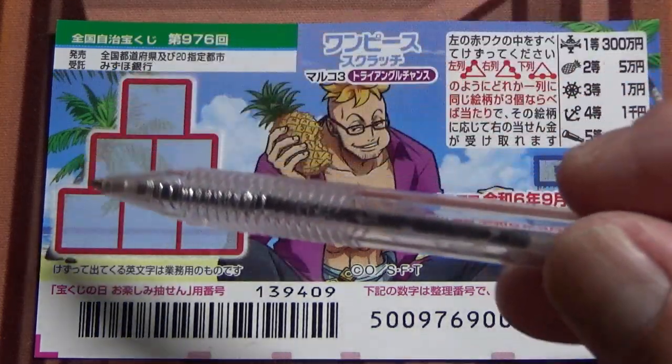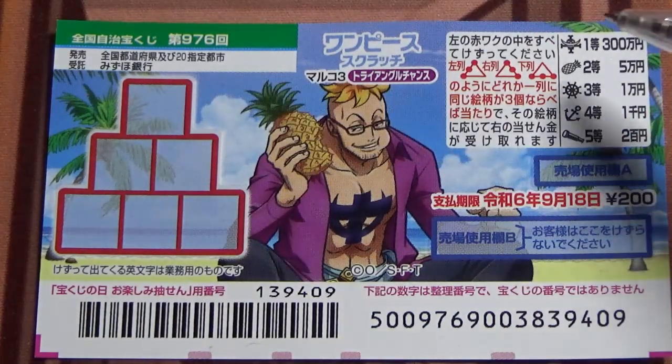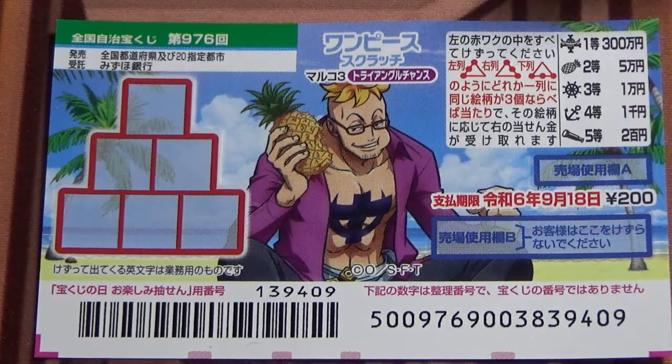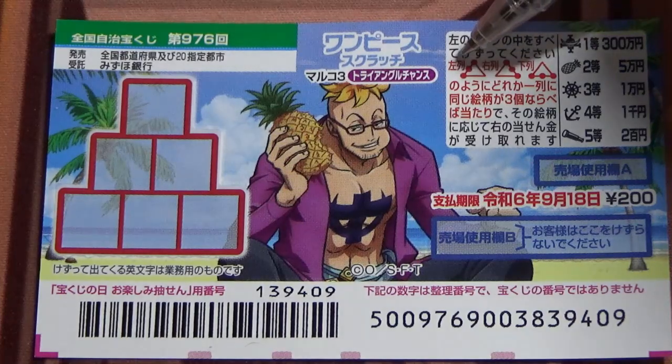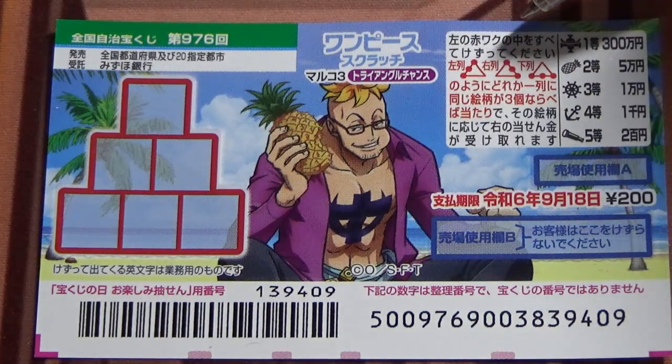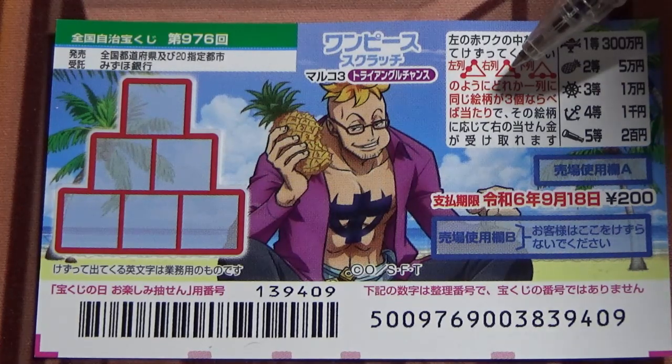This is the scratch area, and these are the pictures that you need to find with their corresponding prizes. You need to find three identical pictures in a straight line as shown here — either going straight up from the left, or straight up from the right, or from the bottom.